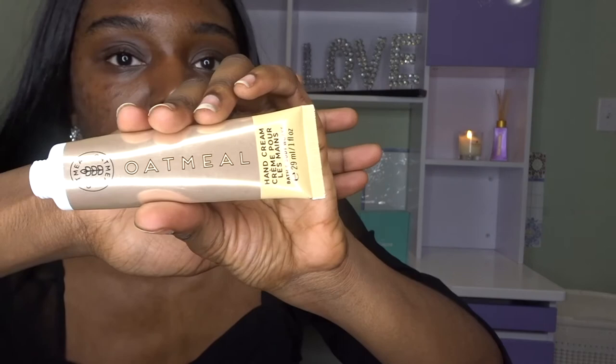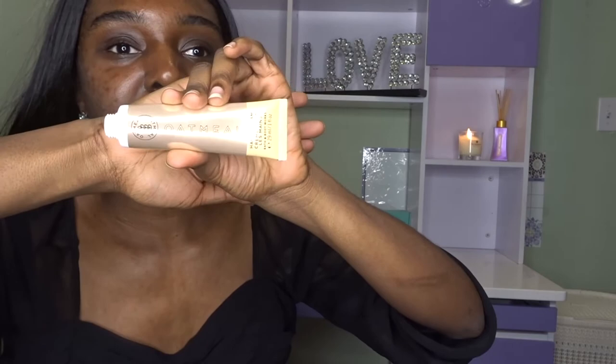This is a lotion from Bath and Body Works that I like — the oatmeal one. It's done and I lost the lid, but it smells really nice like oatmeal, and it's really good and natural. It keeps your hands really soft.